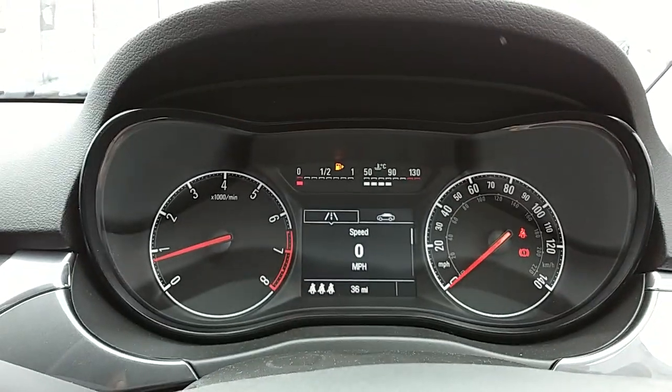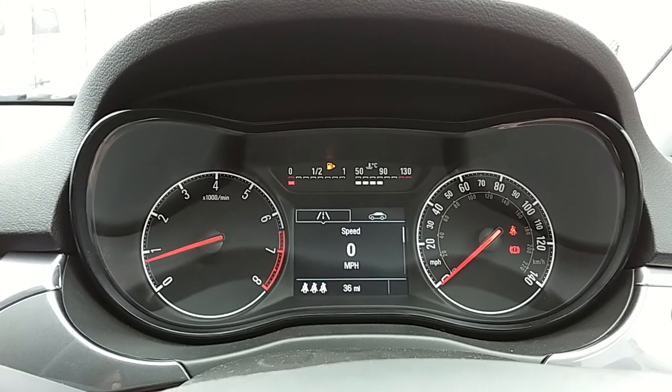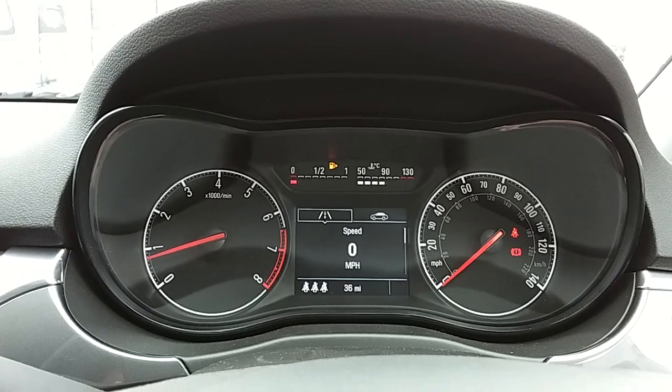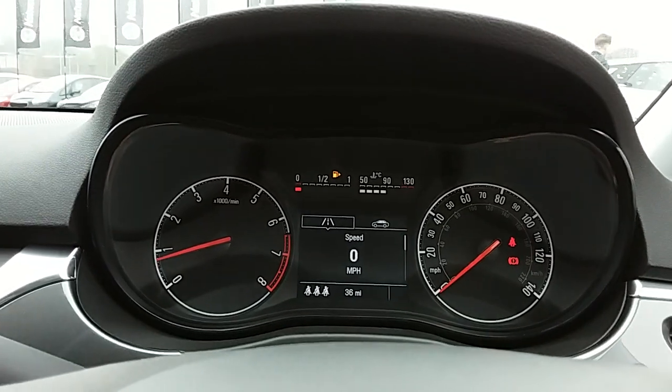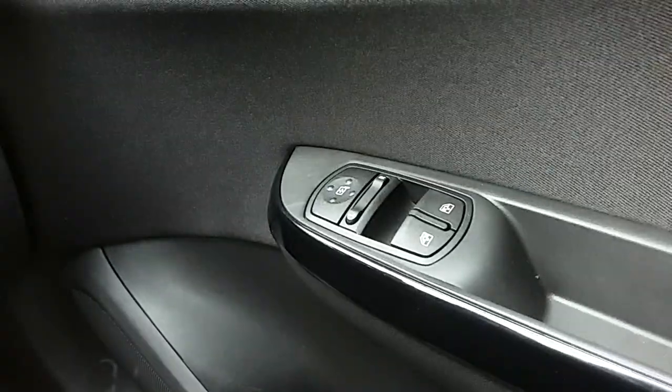Moving on to the dashboard, it's electronically lit up which makes it very easy to see. This car comes with delivery mileage. It also comes with automatic rain sense wipers, automatic lights, electronic wing mirrors, and front electric windows.